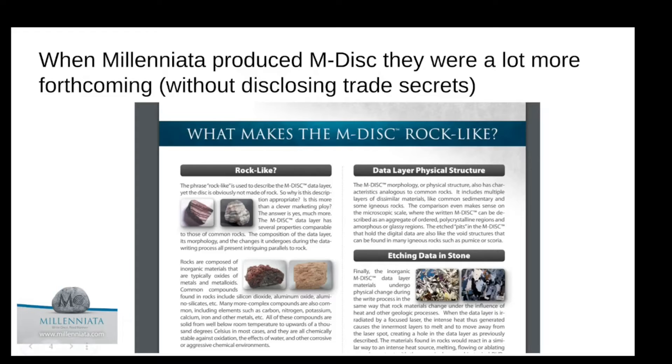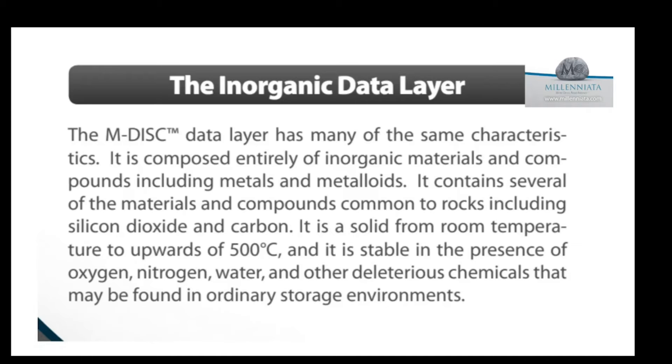All of these compounds are solid. The M-disc data layer has many of the same characteristics as those rocks. It is composed entirely of inorganic materials and compounds, including metals and metalloids. It contains several of the materials and compounds common to rocks, including silicon dioxide and carbon. It is solid from room temperature to upwards of 500 degrees Celsius, and it is stable in the presence of oxygen, nitrogen, water, and other deleterious chemicals that may be found in ordinary storage environments.